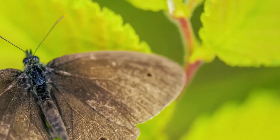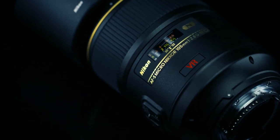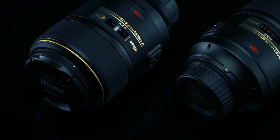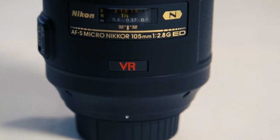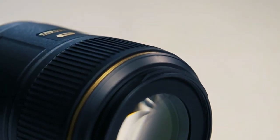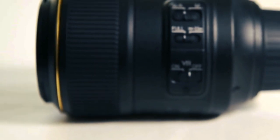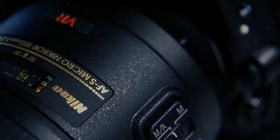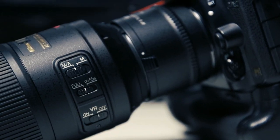This lens doesn't just bring you close to your subject — it immerses you in a macro experience where every shot unfolds as a visual symphony of clarity and depth. The internal focusing AF design ensures that the lens length does not change during focusing, maintaining balance and stability. For professionals seeking versatility in macro telephoto, the Micro Nikkor 105mm is an undisputed choice, opening doors to a realm of possibilities where each image tells a story of immaculate detail and captivating beauty.